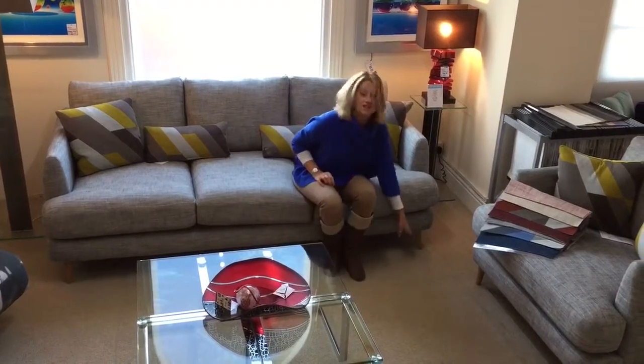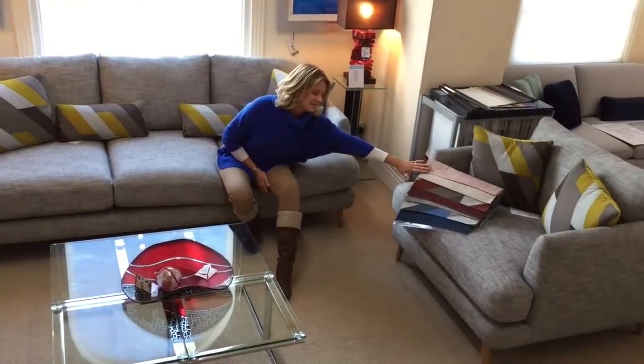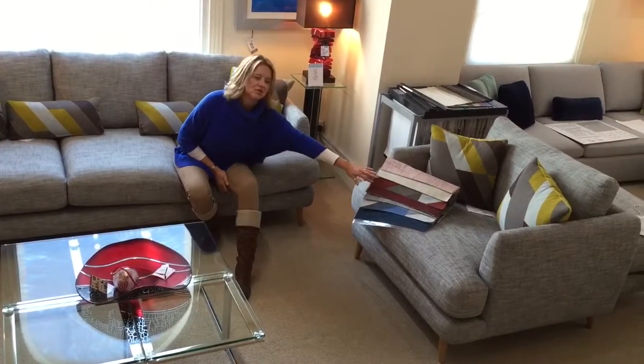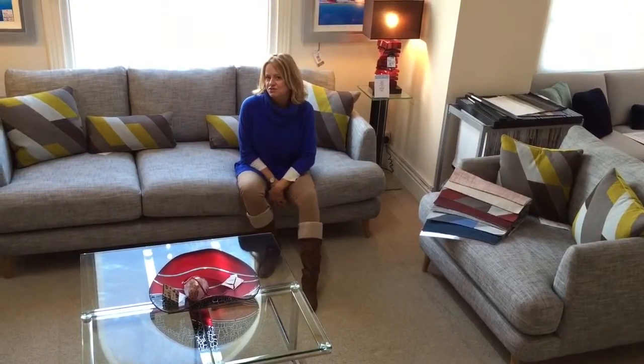You can have two different finishes on the feet — you can have a light wood or a dark wood, depending on whether you're trying to match it with something else in your room. There's also a fantastic new swatch of colours with some really nice accent colours for the cushions. So really lovely new range, really stylish.